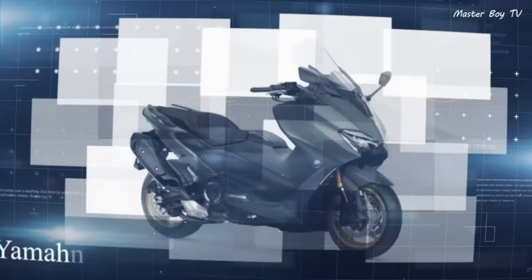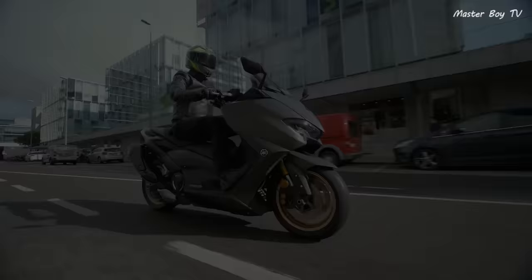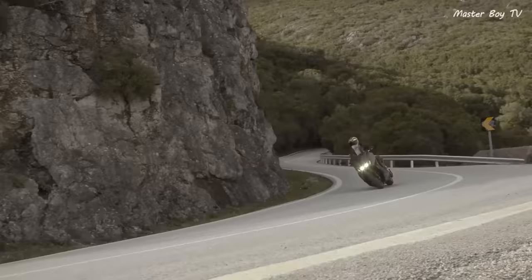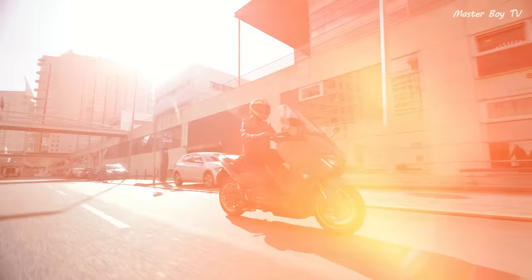Number 3: Yamaha T-Max TechMax. Italians are not the only makers of fast scooters — sporty Japanese scooters are also present in the market. One such scooter is the Yamaha T-Max TechMax. According to Yamaha, it is their high-specification sport scooter designed to deliver the most dynamic, exciting, and refined experience that a rider can expect.